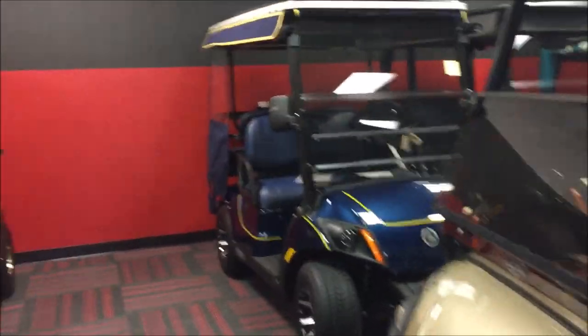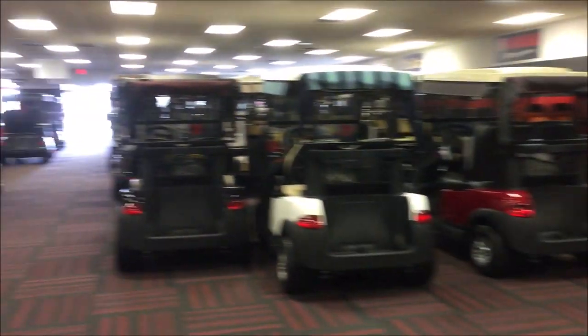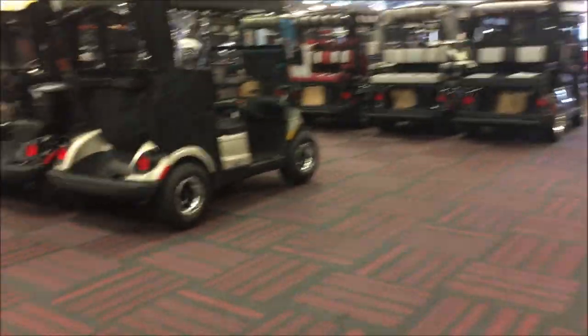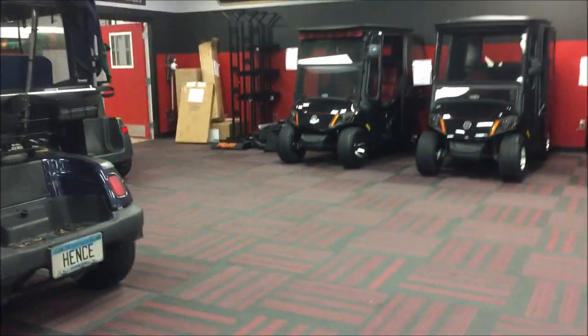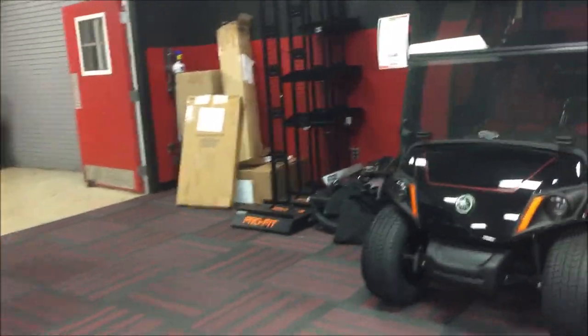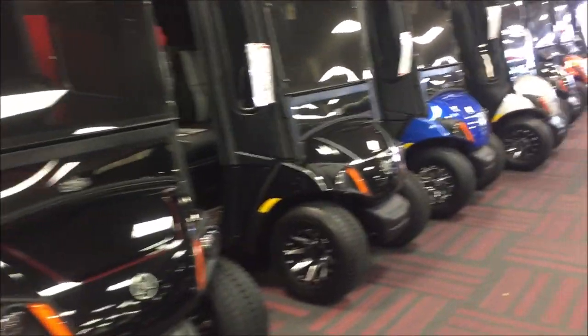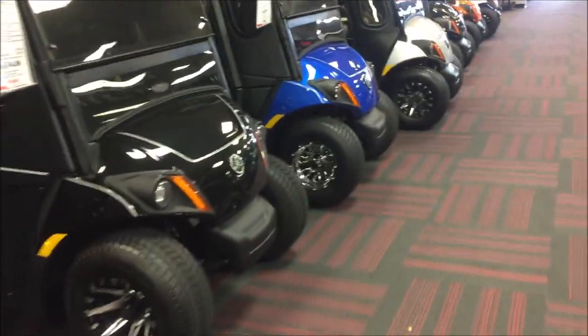If you get a four-seater, try to get the ones where the seats fold down in the back — not the constant fixed four-seaters — because those tend to stick out about another 12 inches in the back. When you're parking in the squares, your tail end is going to be sticking out and it could get clipped by another golf cart or a car. So keep that in mind when you're looking for a golf cart.